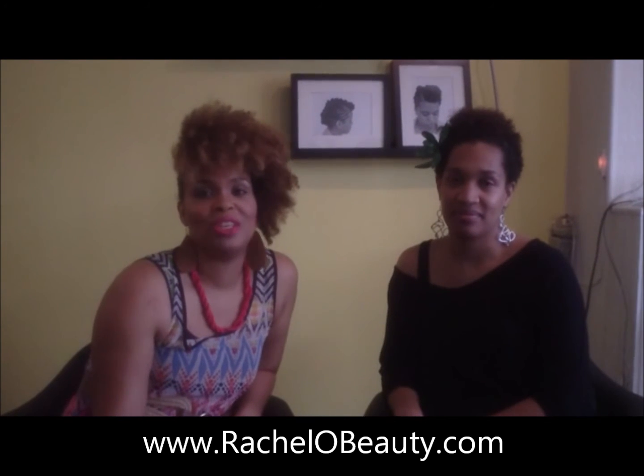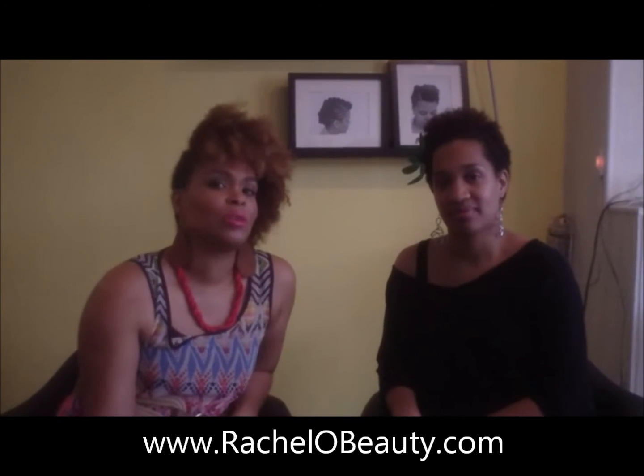To learn more about how you can bring the natural beauty masterclass to you, please visit rachelobeauty.com. You can also follow me on Twitter, Instagram, and Facebook to get exciting updates, photos, and other events I'll be hosting. And if you want to learn more about natural hair, feel free to follow Elise at www.hairloveart.com, on Instagram and Twitter at Hair Love Art, and on Facebook at facebook.com/HairLoveArt. Thank you for watching this video. We hope to help you master your look.